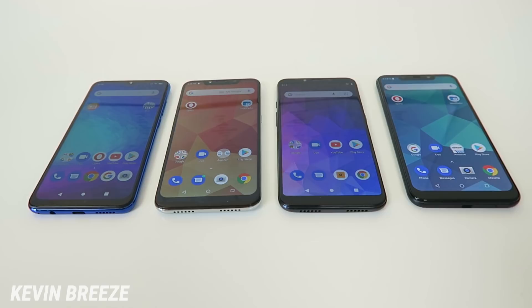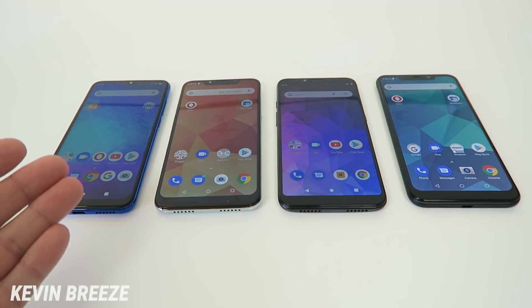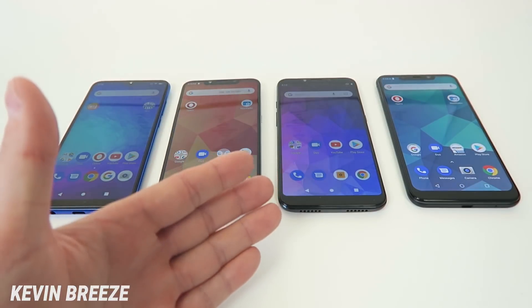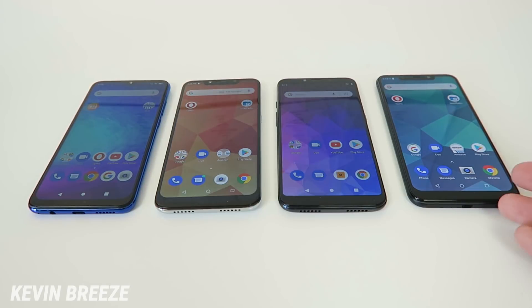Hi everyone, this is Kevin here, and in this video we're going to be comparing the Blue G9 to the Blue R2 Plus 2019, to the Blue Vivo Go, to the Blue Vivo XL4.